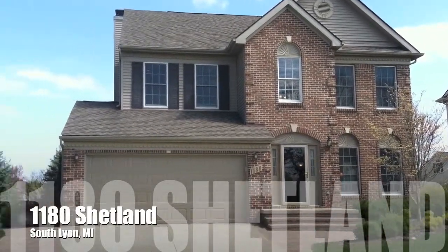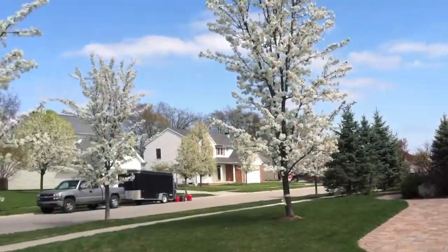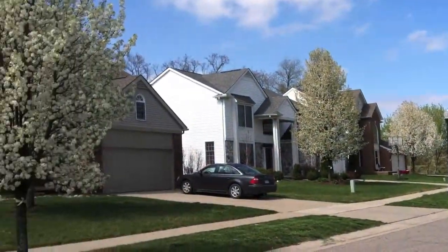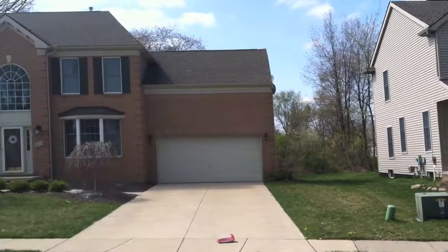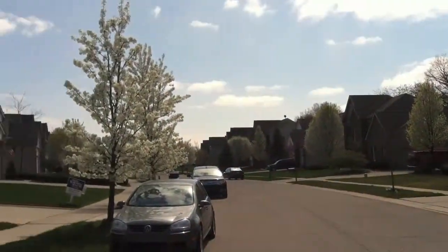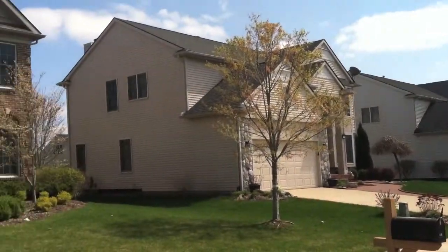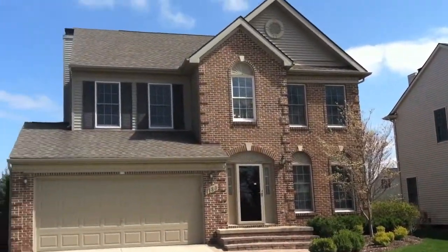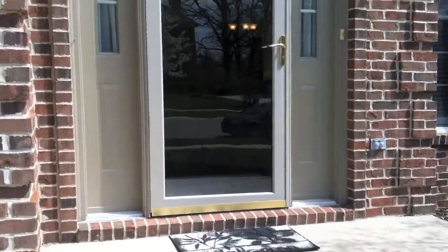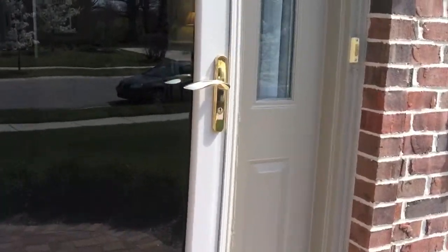Welcome to 1180 Shetland in South Lyon, Michigan. This beautiful 2,312 square foot four-bedroom, two-and-a-half bath home is located in Trotters Point, west of Pontiac Trail and north of 11 Mile Road. Built in 2003, it features custom landscaping and brick paver patio not only in the back but also up front and alongside the driveway.